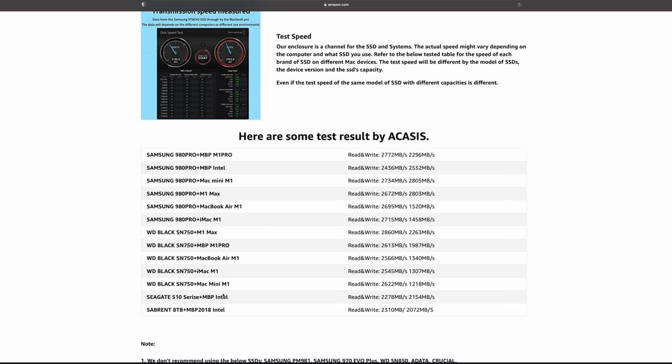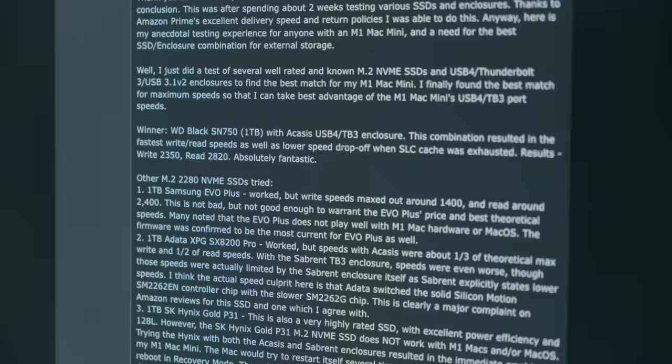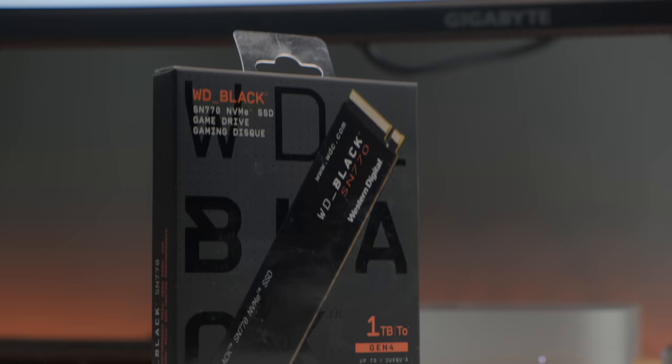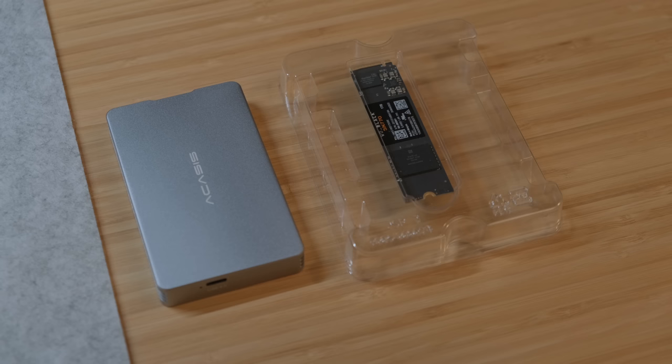Getting those speeds though is a whole other story. You might think you'd be able to just pop in an NVMe drive and go, but that's totally not the case. If you go look on the Amazon listing for this enclosure, you'll see that some drives aren't supported as well as others and they can produce varying speeds. There are a lot of forum posts on this topic as well, but the drive that most folks seem to have the best results with is the Western Digital SN750. I had a hard time finding that specific model, so I went with the SN770, which is pretty much just the next iteration of the SN750, and it works really well.